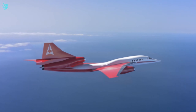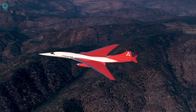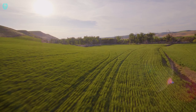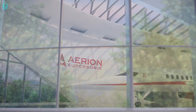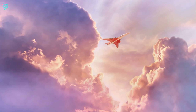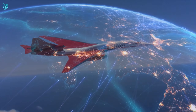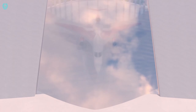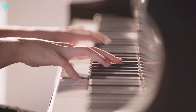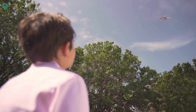But the AS2 isn't just about speed and comfort — it's a trailblazer for the environment. Fueled by biofuel without an afterburner and designed to prevent sonic booms over populated areas, it's a conscious choice for eco-friendly travel. The AS2 proudly introduces the first supersonic jet with a natural laminar flow, reducing drag and fuel consumption. It's a futuristic, environmentally friendly adventure waiting to whisk you away at unprecedented speeds.